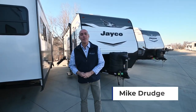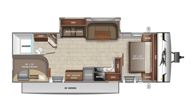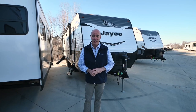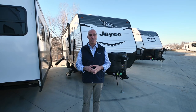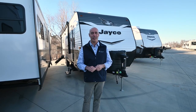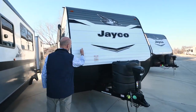Hey everybody, it's Mike coming to you from Vaud RV. Look what I got behind me — another 2022 unit. This is a J Flight 28BH, a 28 bunkhouse. This guy's a little over 7,000 pounds and 33 feet long. You might be misled thinking it's 28 feet long if you look at the models on Jayco — add a few to the model number to figure out how long it really is.